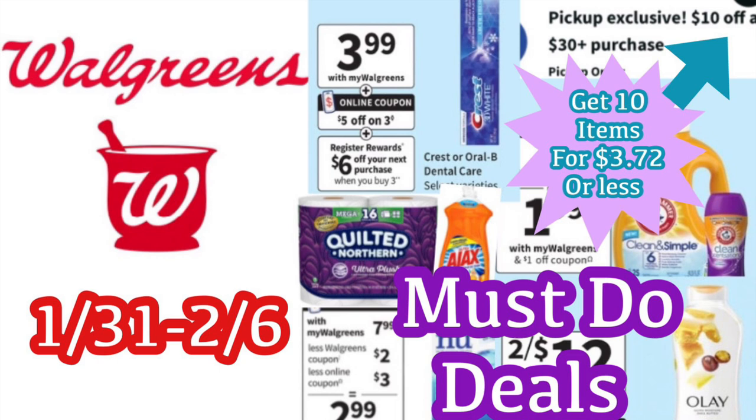We are going to look at some easy deals, a $10 off $30 scenario, a $5 off $25 scenario, and we're also going to talk about how you can stack boosters, plus talk a little bit about how register rewards lately have been a little different than usual. And don't forget, I always have a printable list below the video with all of the deals.